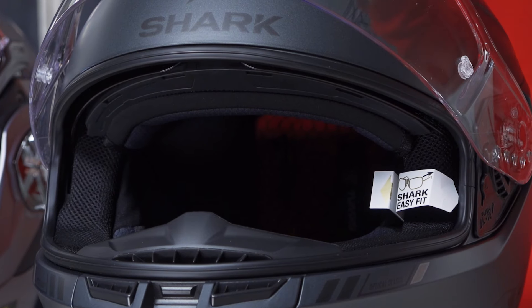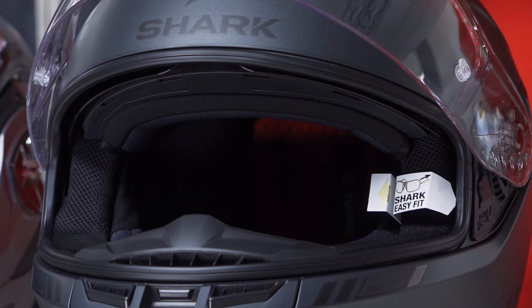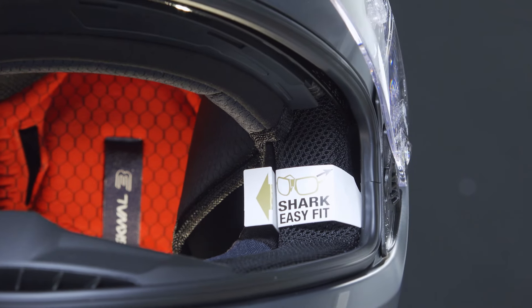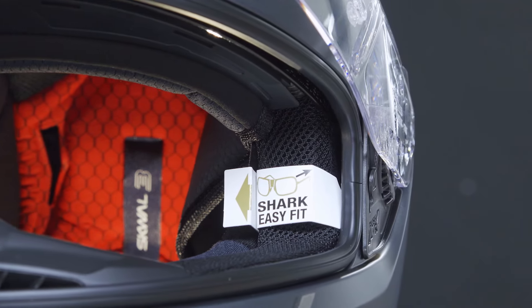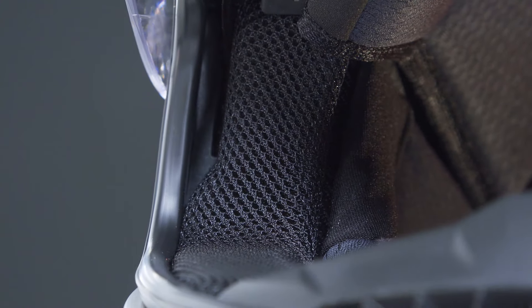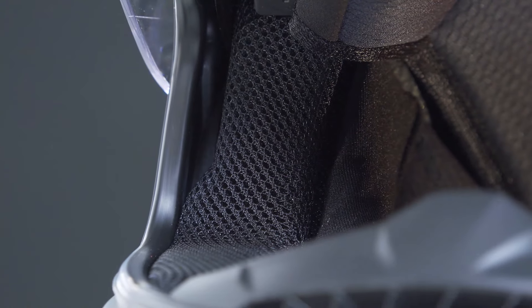There are indeed some motorcycle helmets that do have a more specific system for wearing glasses. Generally, the side paddings already have a slot to insert the glasses' temples, or they have a different thickness from the rest so that the glasses' temples do not cause any discomfort.